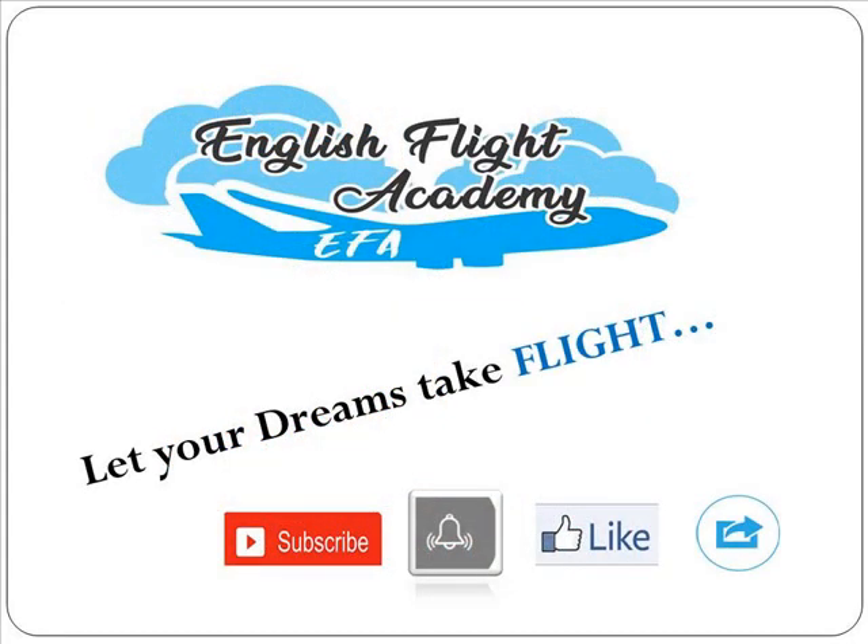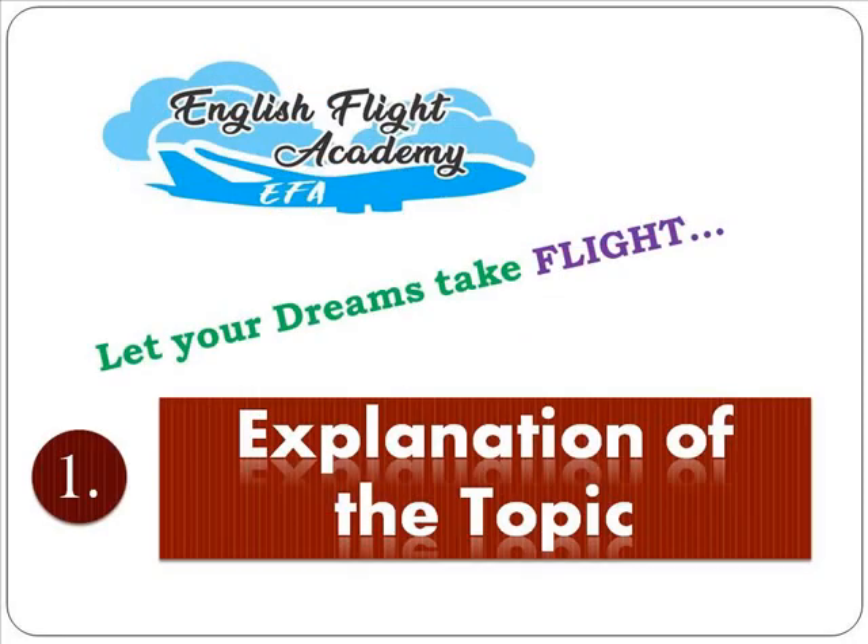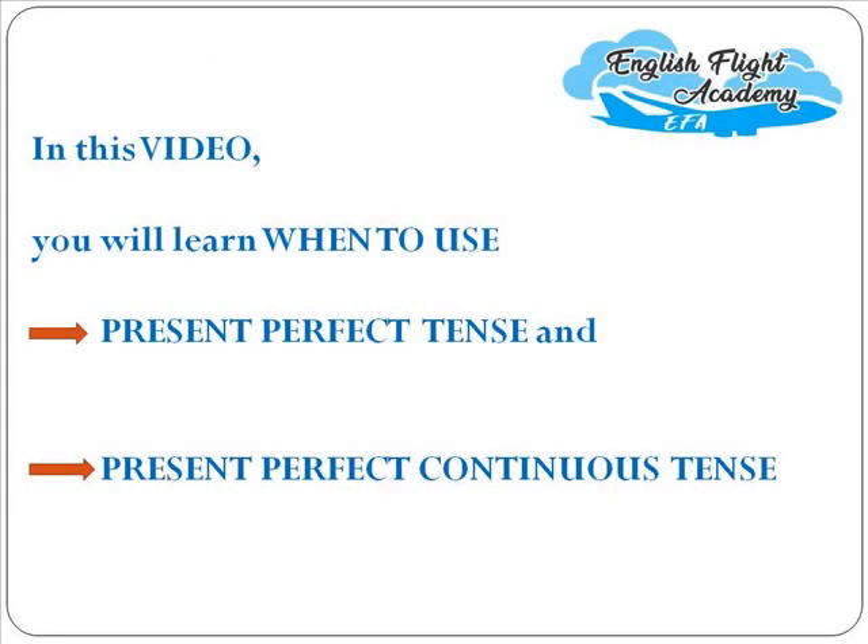My dear students, I hope this journey of learning English has been wonderful till now. I assume you all are working on the assigned tasks in the worksheets. New viewers, please subscribe to our channel English Flight Academy and hit the bell icon to get notifications of all newly uploaded videos of this grammar series. This series will help you master the basics and take your English to the next level. Click the like button and share the video with family and friends.